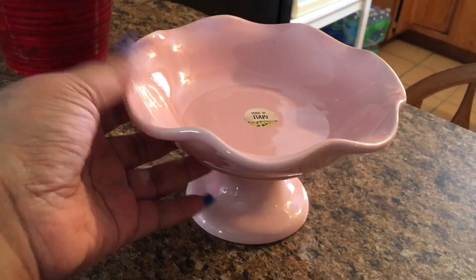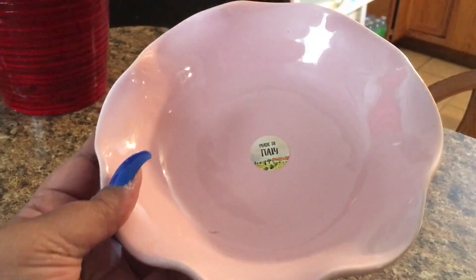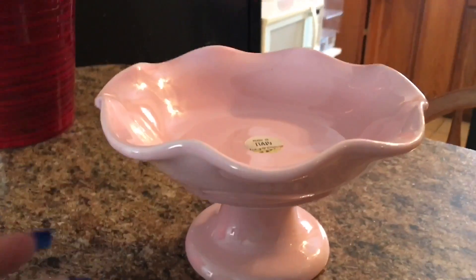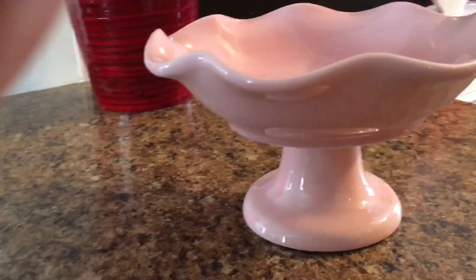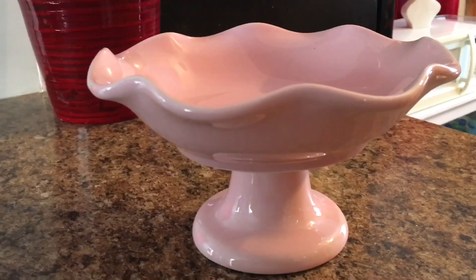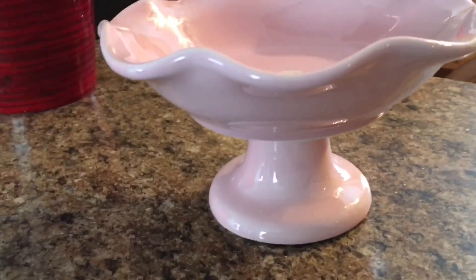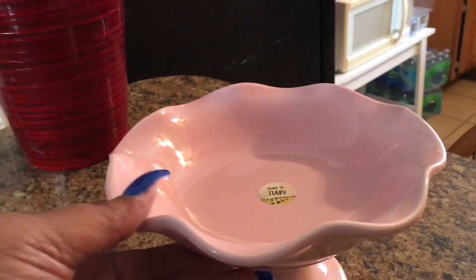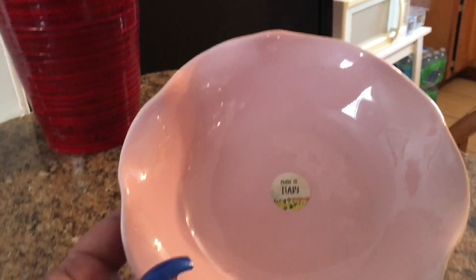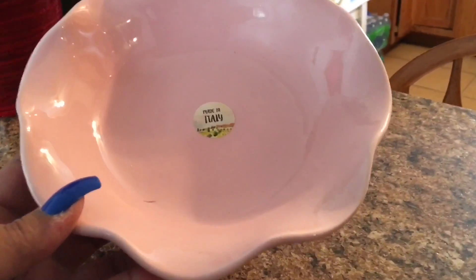Here is another hidden gem — I paid $7.99 for this and I haven't decided if I'm going to use it as a candy dish or fill it with potpourri to make the house smell good. I'll share it with you guys once I put everything together, but if you have suggestions, leave them down below on what I should do with it.